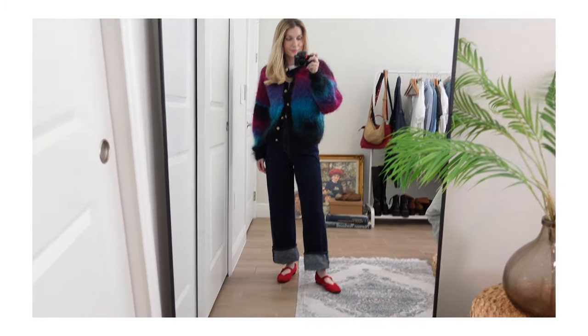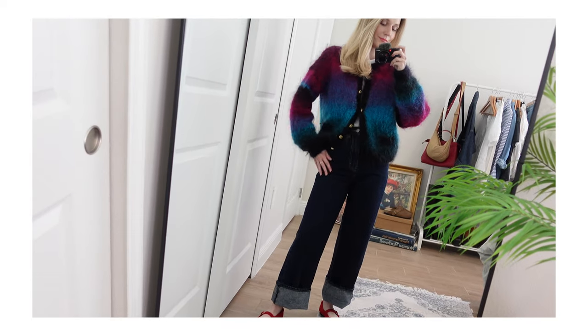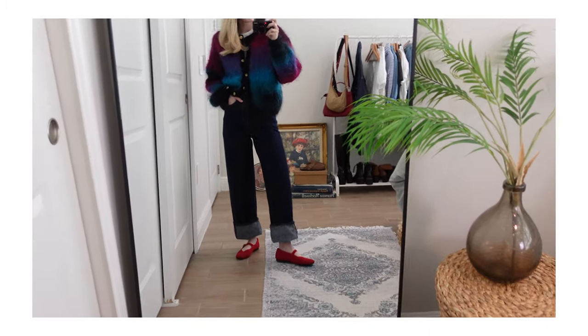I just lucked out on those Levi's high loose jeans that I've had in my wardrobe forever. They look great uncuffed, but the moment I cuff them they create a whole different type of denim jean for me. Also the really nice thing about this trend is it requires absolutely nothing new in your wardrobe — you can just take your pre-existing jeans and cuff them, no need to go out and buy a whole new pair.